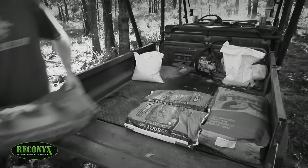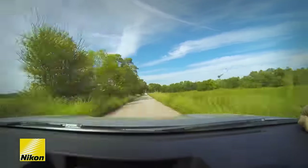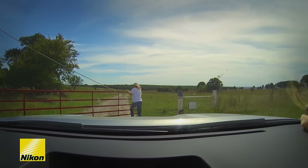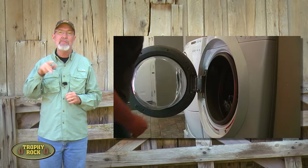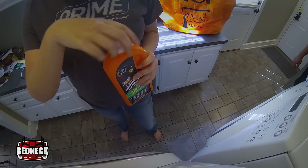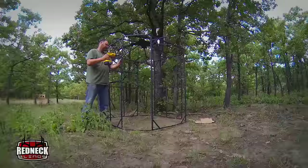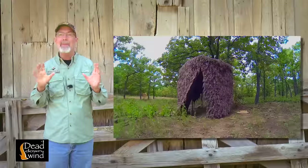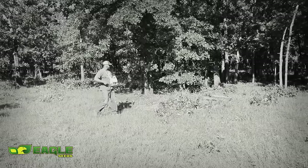Pro Staffers Heath and Lindsey Martin have been spending months preparing for the 2016 season. Heath and Lindsey believe in maximum scent reduction and have been using Dead Down Wind products to wash their clothes and store them until hunting season. They also set up a new Redneck Gilly Blind and some Hay Bale Blinds overlooking hidey hole food plots, which they planted with Eagle Seeds wheat and clover.